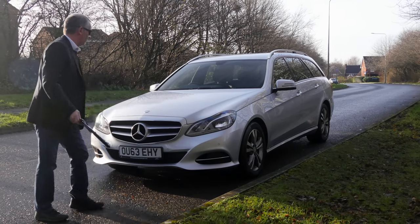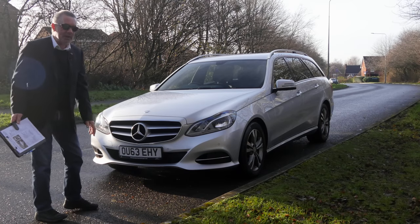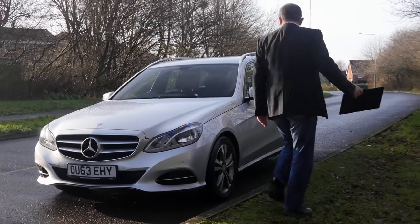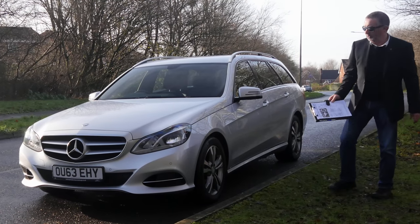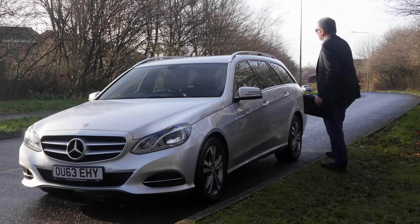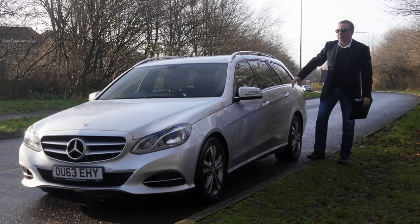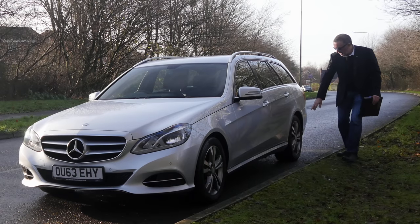Finished in silver metallic. The big Mercedes-Benz emblem in the grille. Multi-spoke alloy wheels. We've got the aluminium roof bars, brushed aluminium window surrounds, and the sill extensions.